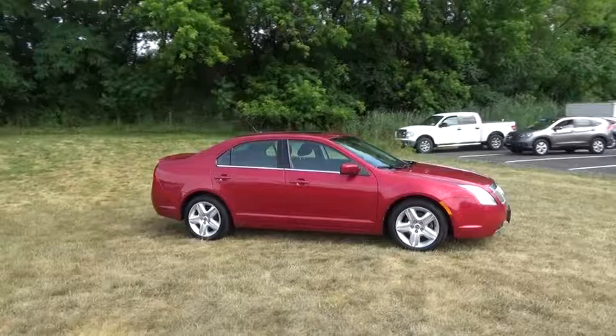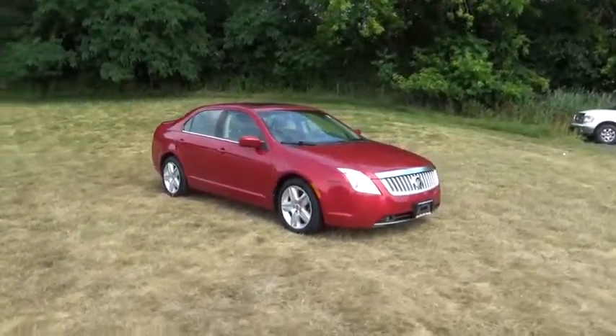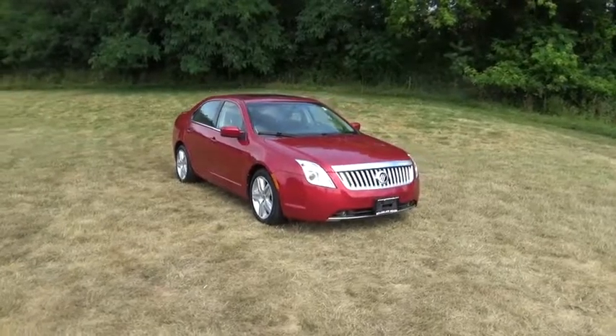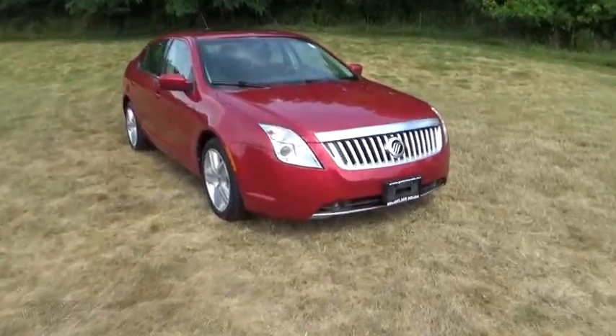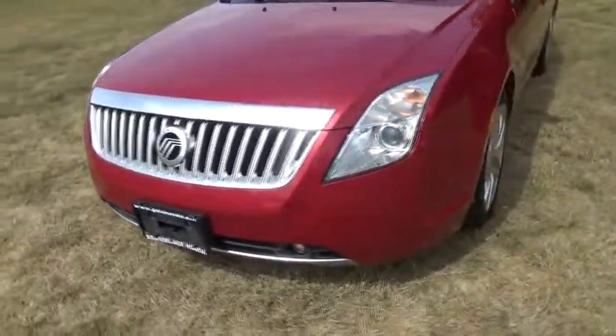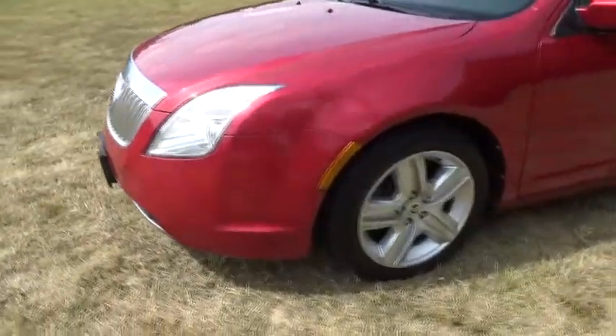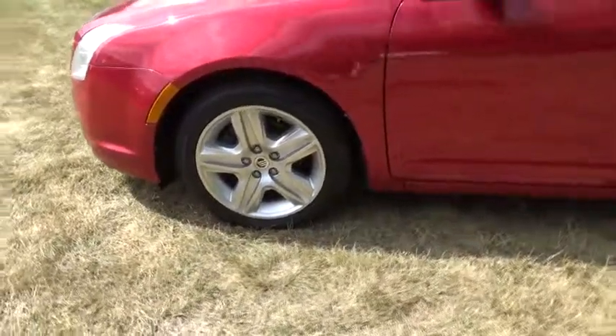Searching for a dependable vehicle that looks great too? You found it, so stop in today. At Renzel Honda, it is simply better. Visit www.renzel.com.au.